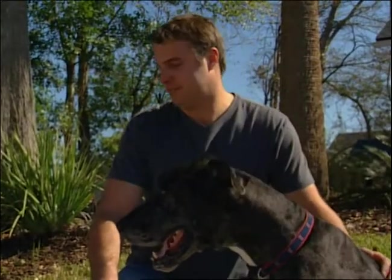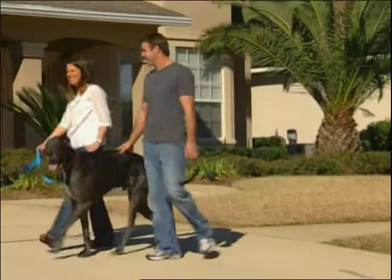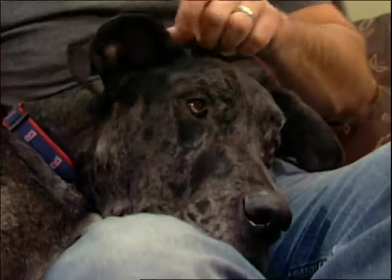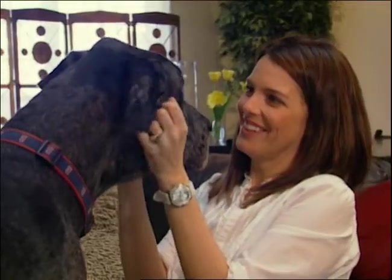The funniest thing about taking Zulu out in public is people will always come up and say, "Hey, can we put a saddle on him?" We've heard it every time we've taken him out. Or, "Man, that's a baby horse." Zulu is a big baby. He's big, but he acts like he's a little dog. He thinks he's a lap dog, most definitely, but he obviously isn't. He's definitely a mama's boy.